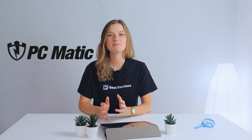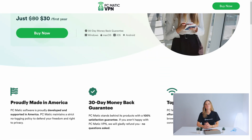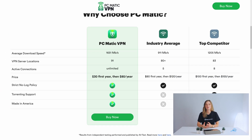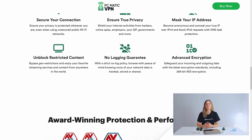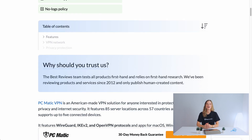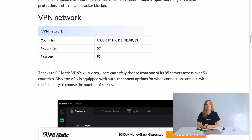Hi everyone and welcome back to the Best Reviews channel. Today we're looking closely at PCmatic VPN, a reliable US-made VPN suitable for anyone looking to protect their online activity. It's got apps for the most popular operating systems, over 80 servers, and features like a kill switch, auto reconnect, and split tunneling. Stay with us as we go over this VPN's features, performance, subscriptions, and promotions. For an in-depth take on PCmatic, visit our website at bestreviews.net and check out our full written review. Now over to you, Raisa.